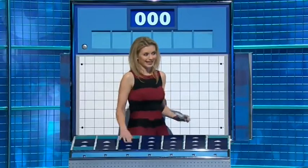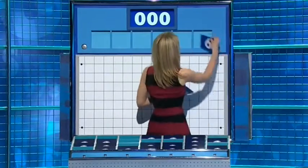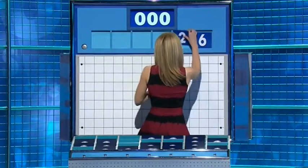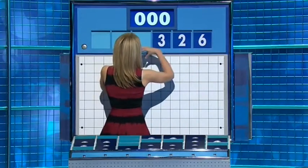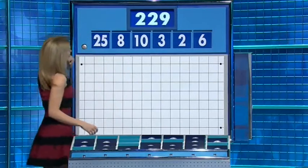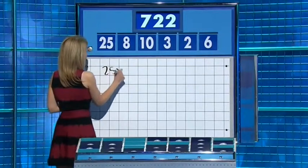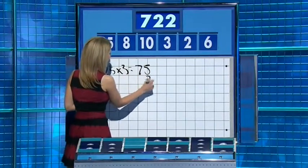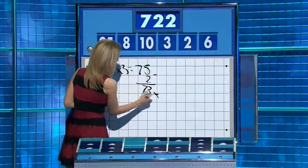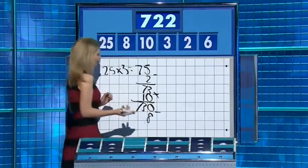46 please. 20 large please, Rachel. Thank you, David. One large, five more little ones coming up. And this time the little ones are six, two, three, ten and eight. And the big one: twenty-five. And the target: seven hundred and twenty-three. Seventy-five. Take away two: seventy-three. Multiply that by ten: seven hundred and thirty. And take away the eight. Well done. Seven two two. Lovely, well done.